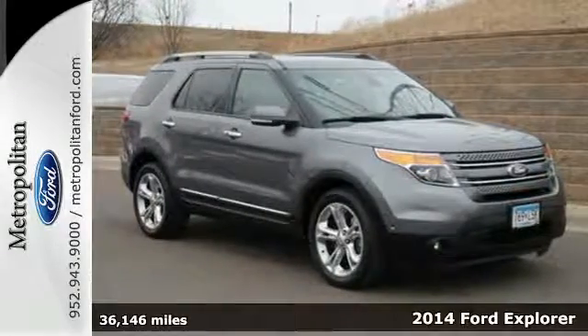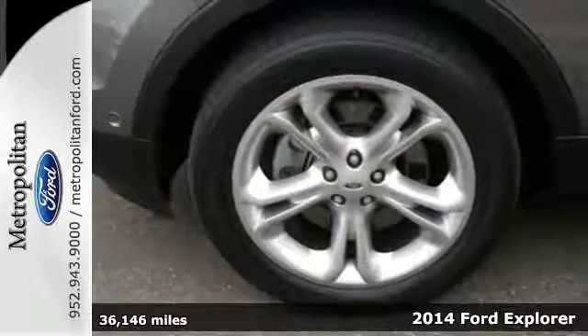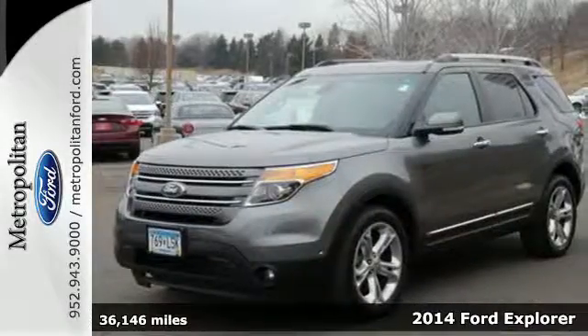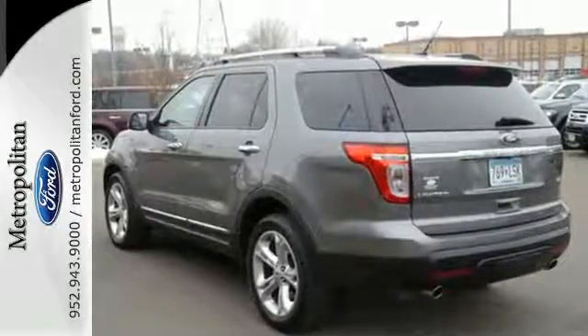Here's a 2014 Ford Explorer Limited. This incredible SUV can move people or cargo, and move it all anywhere you need to go. It's a strong, durable SUV that can conquer just about any terrain.